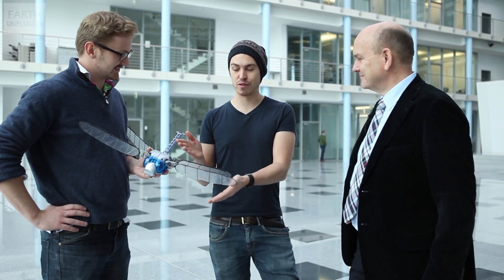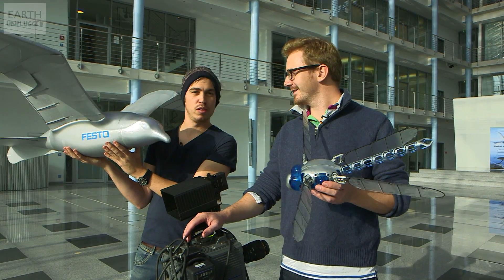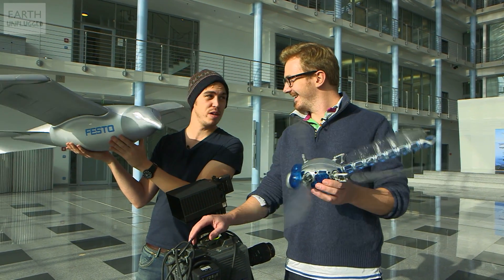It's been an absolute pleasure coming to Festo and seeing these guys at work. I think it's been just an incredible slow-mo shoot, having filmed the real thing and robots — both are equally as cool. It's nice to do it indoors! We hope you guys have enjoyed today. We've had an absolutely awesome day filming robots instead of real animals, and it's just been incredible.